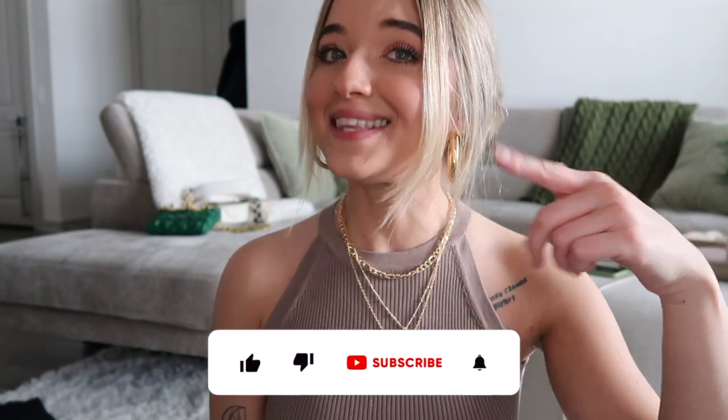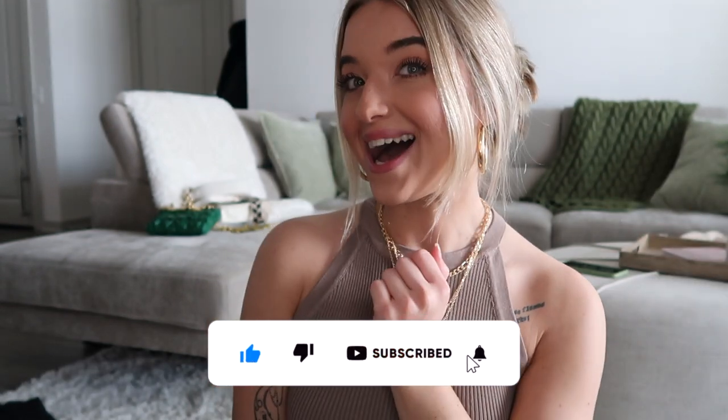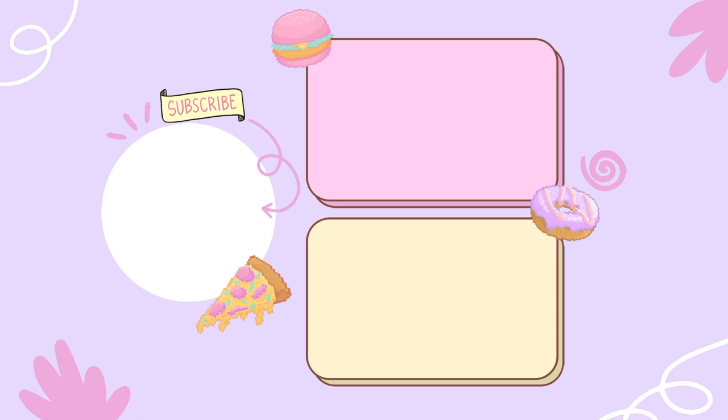That is pretty much it for this haul, you guys. I hope y'all enjoyed it. Let me know what you think of the pieces and like I said, everything will be linked in the description box if y'all are interested in picking anything up. If you enjoyed this video, make sure you give it a big thumbs up, hit the subscribe button if you are not already subscribed, and I will see you guys in the next video.